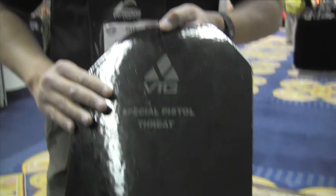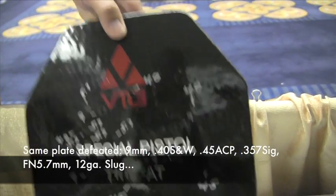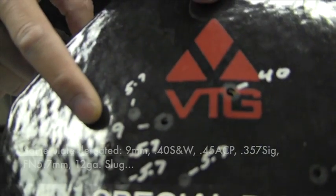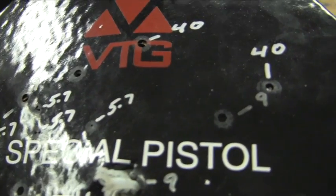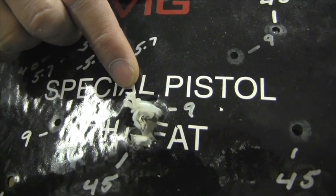This plate here is a level 3A plate, also rated for Special Pistol Threat Plates, meaning that in addition to the .44 Magnum and a .357 SIG round, we also shoot it with the Special Threat Plates such as the 5.7, the 127 grain 9mm, .45 Speer Gold Dot, and you see we shot it several times in close proximity. We also finished the last shot with a one ounce Tactical Slug Winchester, fired at two feet. As you can see, the back face deformation is very, very minimal.